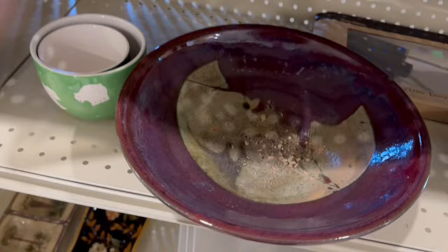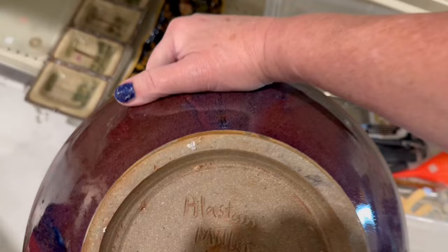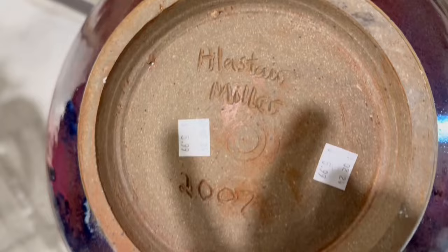Then I came across this piece of art pottery. I was so tempted because I do love art pottery, but this was a very big bowl. It was by an artist named Alistair Miller and I couldn't find anything on him, so it was probably somebody's college piece.